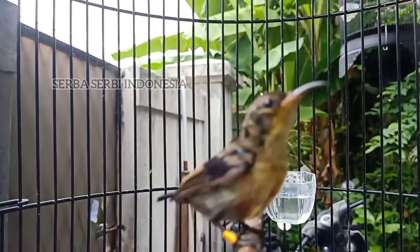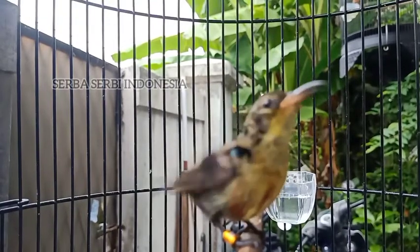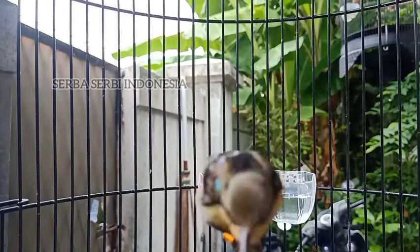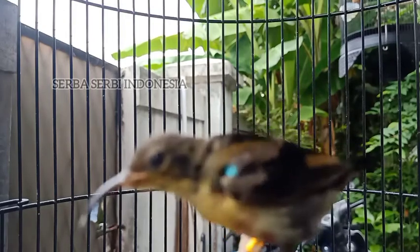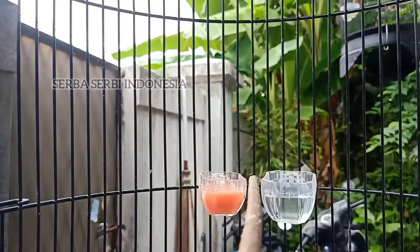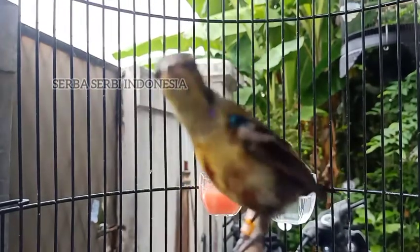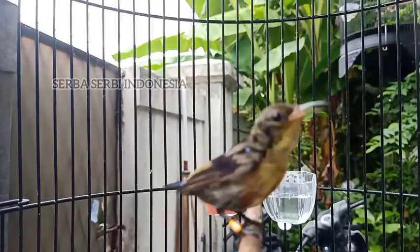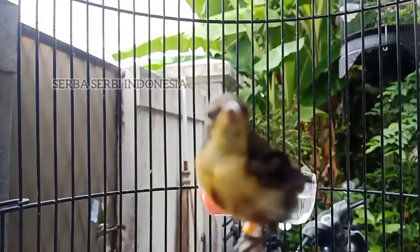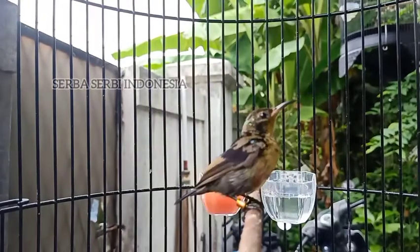That's enough for our discussion on the care of Kolibri Ninja Trotol this time. If you have any suggestions or input, please write them in the comment section. Hopefully this content is useful for all of you. Wassalamualaikum warahmatullahi wabarakatuh, see you in the next video.